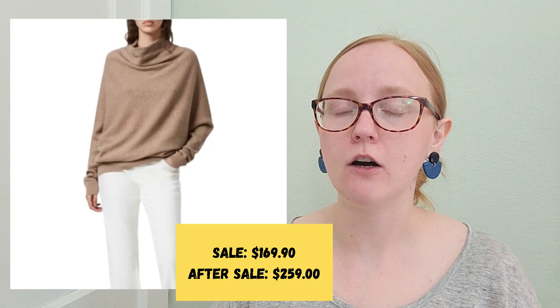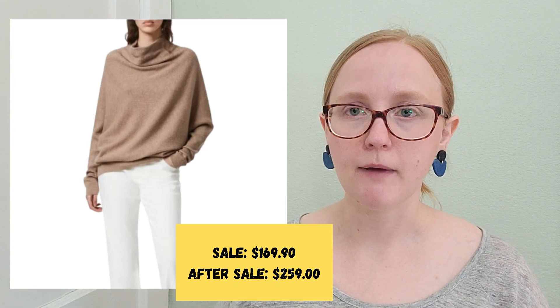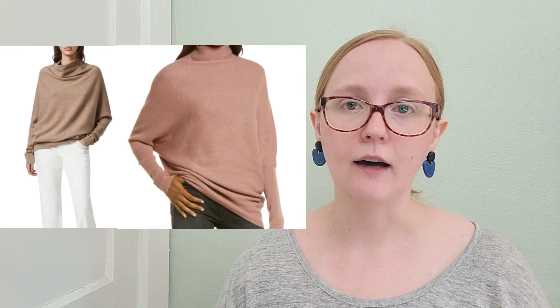We're going to start off with a bang — the All Saints Rita oversized wool cashmere sweater. I've actually tried this on before in Nordstrom, and I would recommend sizing down; it is an oversized, generous fit. In the sale they have this in three colors: black, a darker oatmeal beige, and a beautiful rosy pink. I'm leaning towards the oatmeal and the pink. Certain light colors can wash me out, but the oatmeal in this sweater is dark enough, and that pink looks great on everybody.